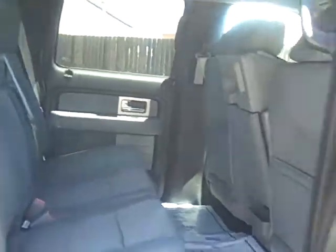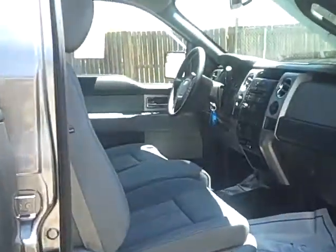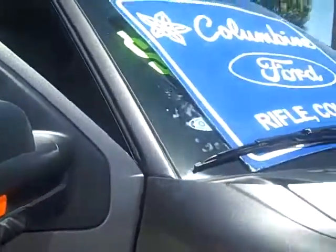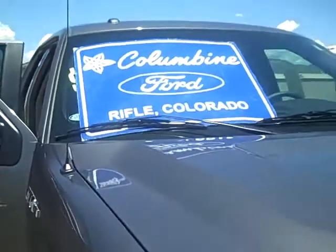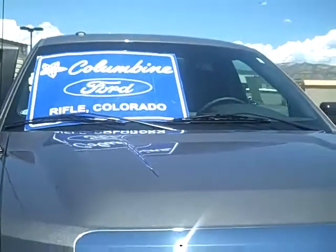Please give us a call if you have any questions. Columbine Ford in Rifle, Colorado. The phone number here is 970-625-1680. Or you can stop on in and we'll take you for a test drive in this beautiful truck. We look forward to meeting you here. Thanks again for watching.